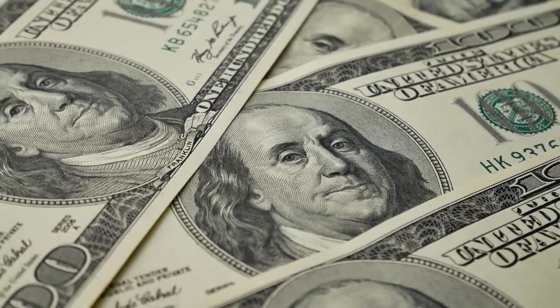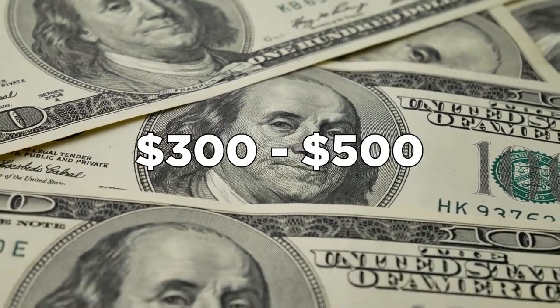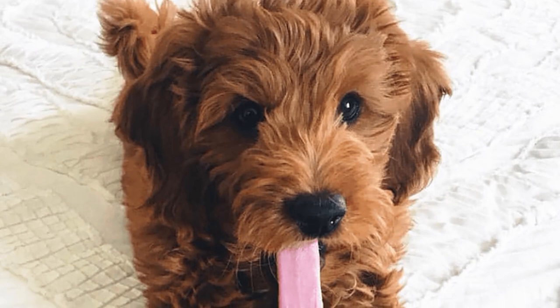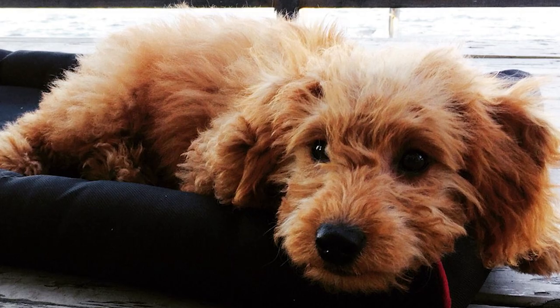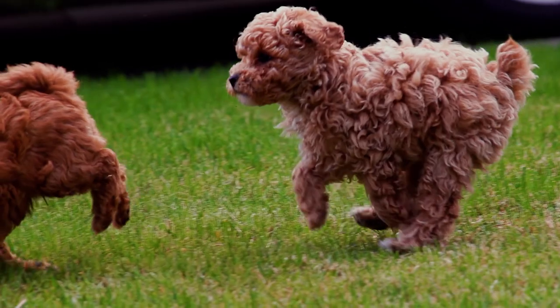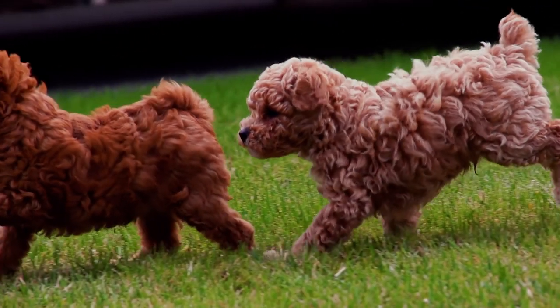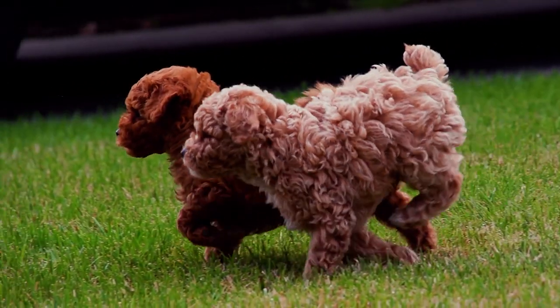Generally, caring for a Mini Golden Doodle costs around $300 to $500 annually. This includes their vaccination needs, dog food, and other supplies. Caring for a Mini Golden Doodle is relatively easy. Do you think you can care for one? If so, there's no stopping you in getting one of the most therapeutic dogs on the planet.